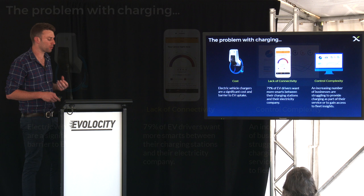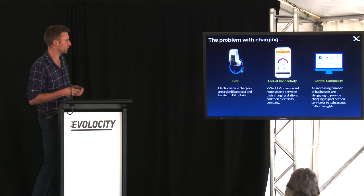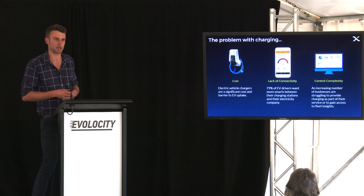The final problem is controlled complexity. More and more businesses are looking at integrating electric vehicles into their fleets and are not sure how to get data back from those vehicles or from the charging stations, and want more information to build business cases for buying more electric vehicles. Through our platform, we enable data to be pulled out of charging stations and provided back to those companies so they can do further analysis.